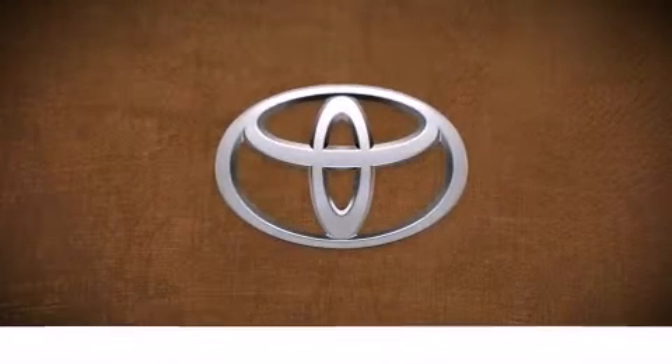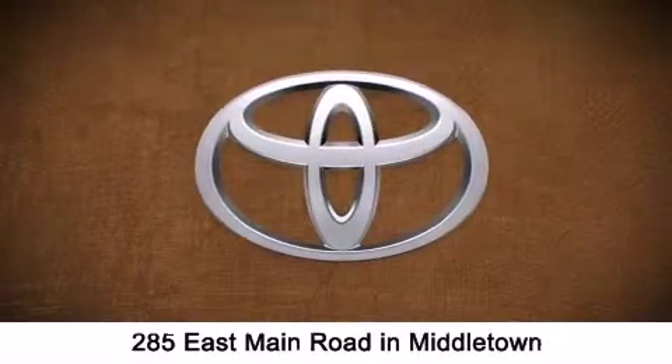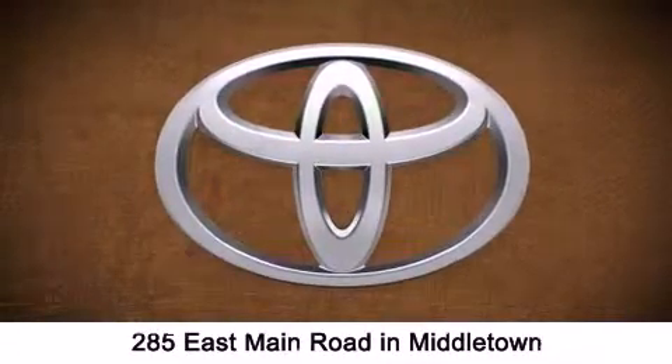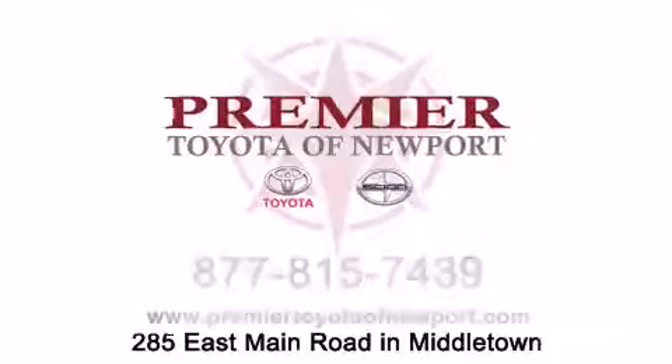Premier Toyota of Newport is conveniently located at 285 East Main Road in Middletown. Contact us today to find out about our financing specials or visit us at premiertoyotanewport.com.